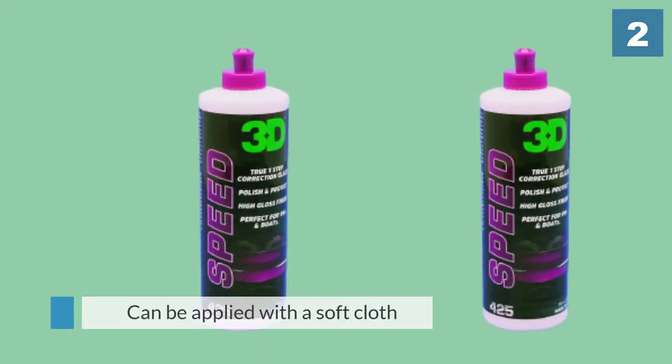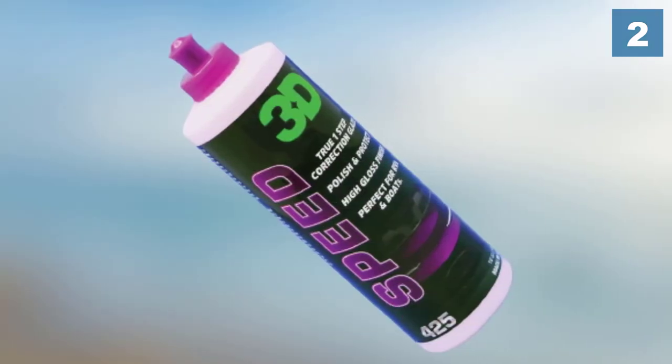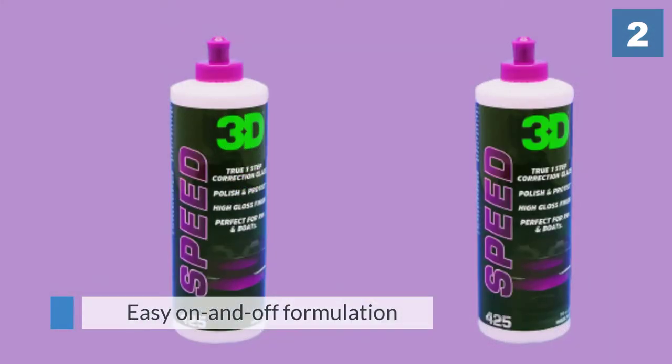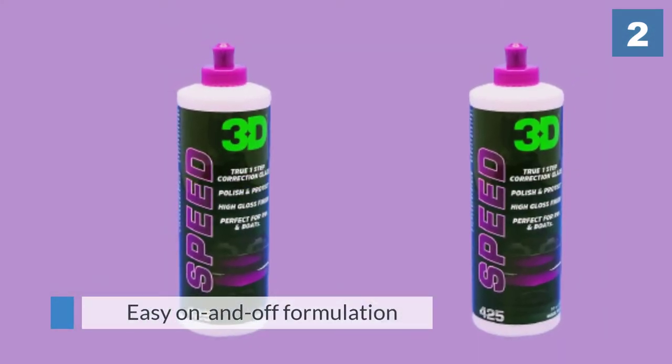The easy on-and-off formulation ensures that your car won't look blotchy after polishing. Another great benefit is it can be used inside or out, giving you a long window to really work the polish into the paint. It has a mild, non-offensive scent.